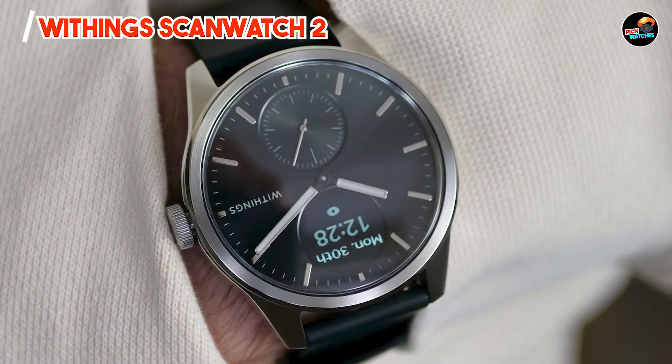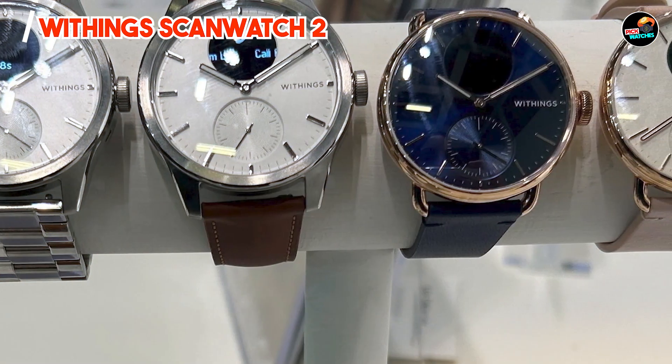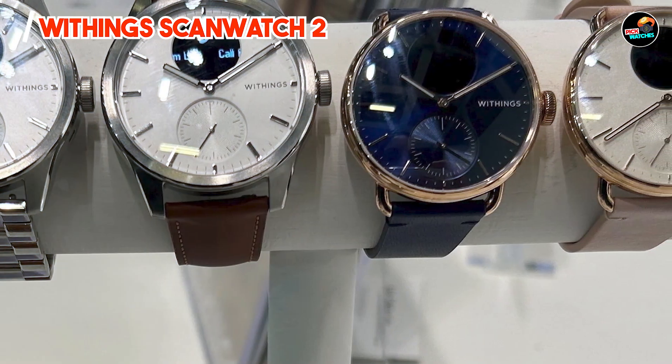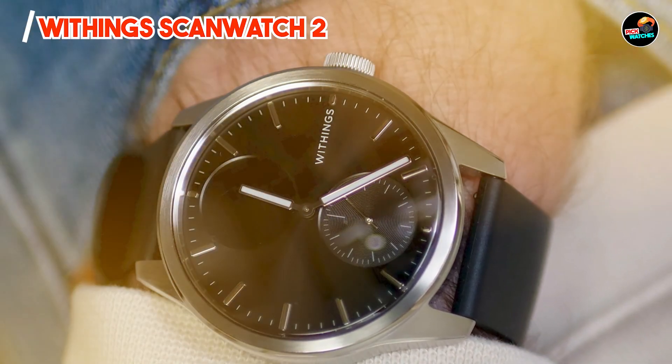Crafted from premium materials and designed to withstand daily wear, the ScanWatch 2 promises longevity and reliability, making it a trusted companion for health and style-conscious users.